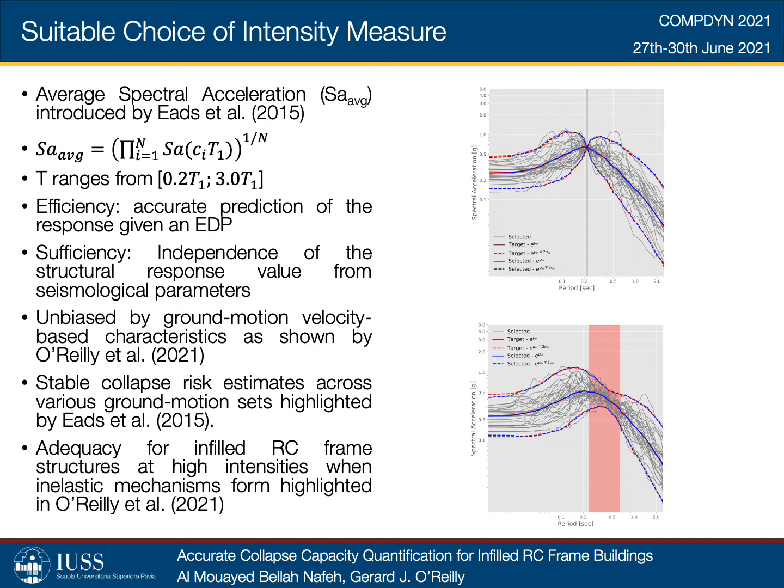Efficiency and sufficiency are often the metrics used when comparing intensity measures. Efficiency represents the capability of a selected intensity measure to accurately predict a designated engineering demand parameter, or EDP. Sufficiency examines the level of independence of the structural response value from seismological properties, such as magnitude and rupture distance. The definition of the average spectral acceleration incorporates spectral acceleration intensities at periods around the fundamental period T1, which can consider the elongation effect of a structural system up to collapse, and also the higher mode contributions at periods shorter than T1. This definition makes it a better predictor in terms of reduced dispersion when large deformations and nonlinearities start occurring in the structural model.